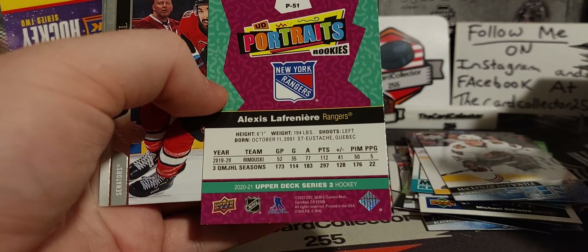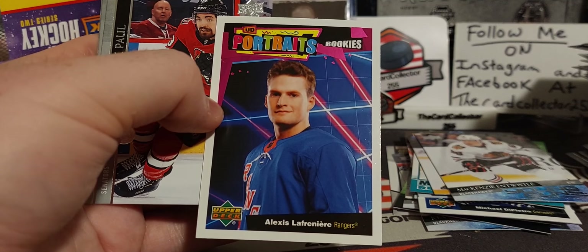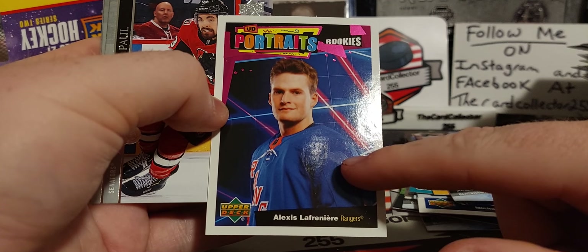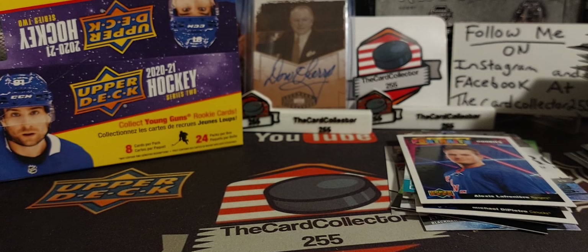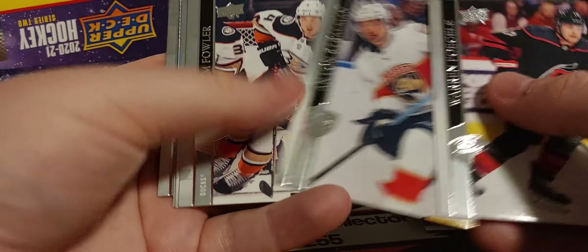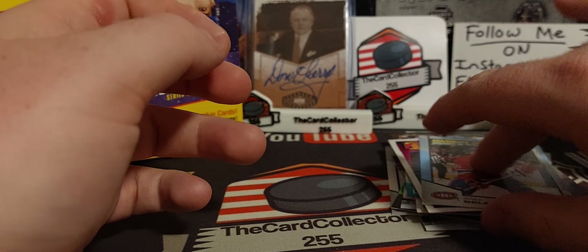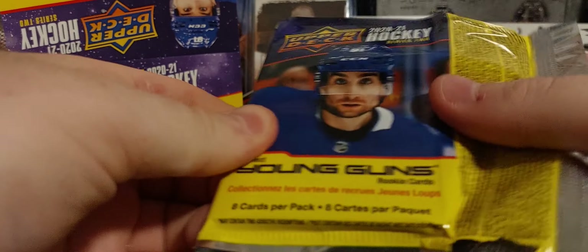Lafreniere — Alexis Lafreniere. Of course, this photo was done like a day after he was drafted — no shoulder crests, no numbers. That was just a complete mess, having a player that never played a game have his Young Gun. And now... no, I'm not saying he's a bust — late bloomer, maybe. Alex Belzile Blue. Making sure there's no blank backs or one-of-ones.